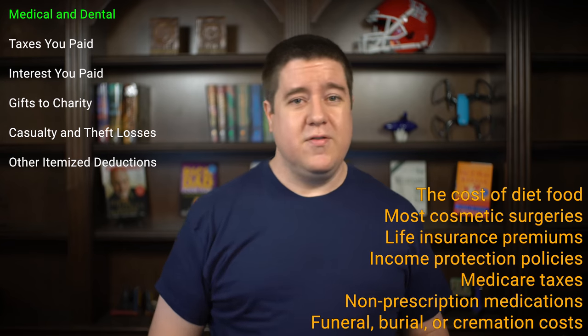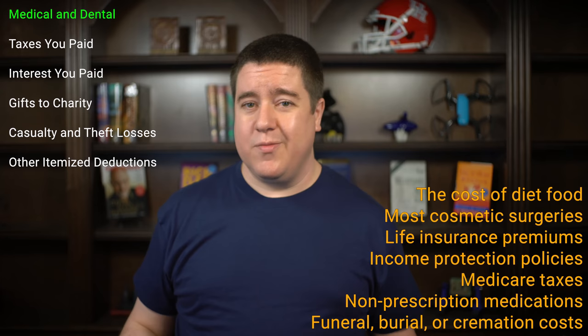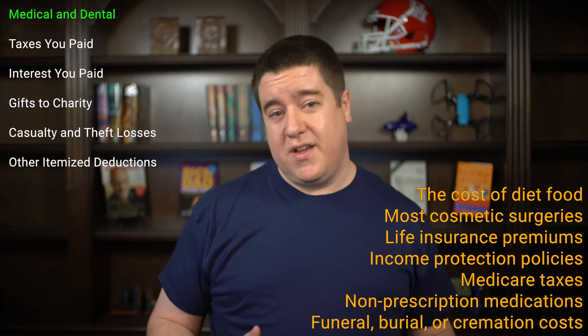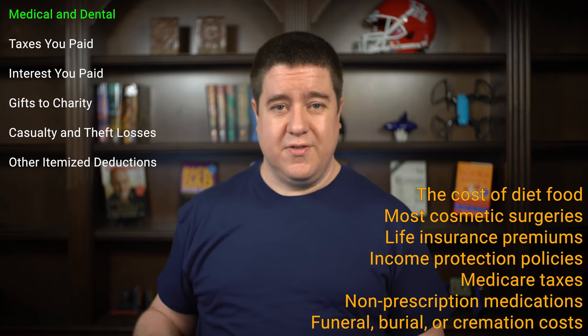What kind of expenses can you claim? Services like doctors, hospitals, ambulances, acupuncturists, chiropractors, eye doctors, and physical therapists. Exams like x-rays, lab services, pregnancy tests, blood tests, and sugar tests. Insurance premiums, programs to stop smoking, lose weight, or treat alcohol or drug addiction. Medical equipment such as contacts, eyeglasses, hearing aids, crutches, and wheelchairs. Hotels while traveling away from home to receive medical treatment. Be sure to check the instructions, as things like diet food, most cosmetic surgeries, life insurance premiums, Medicare taxes, non-prescription medications, funerals, burials, and cremations cannot be claimed.